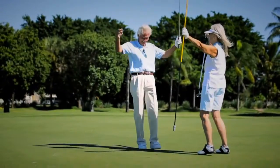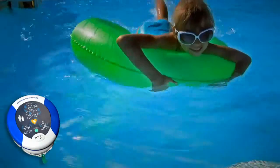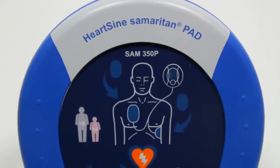Since the majority of sudden cardiac arrest incidents happen in a public place or at home, it's vital to have a public access defibrillator — PAD — nearby.